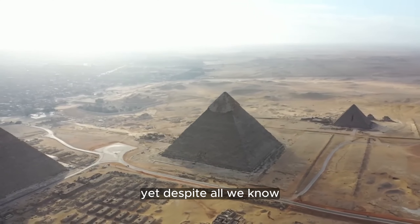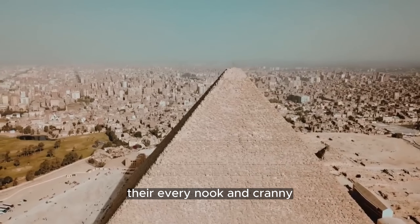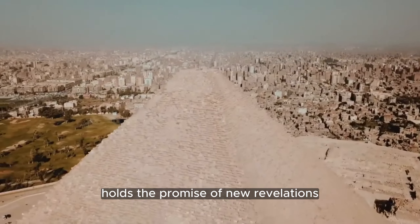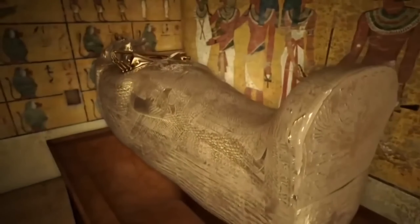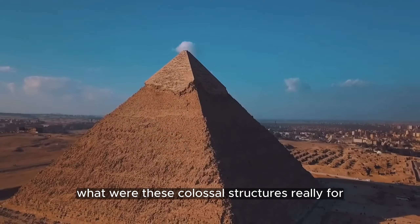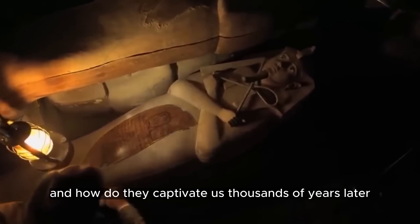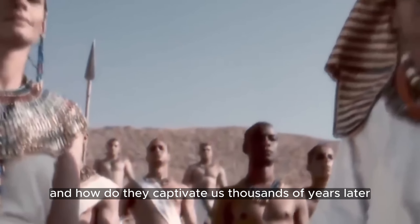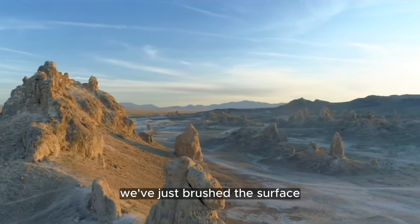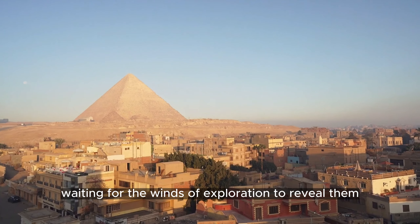Yet, despite all we know, the pyramids remain shrouded in mystery. Their every nook and cranny holds the promise of new revelations — hidden chambers waiting to be discovered and unexplored passages leading to long-forgotten treasures. What were these colossal structures really for? How exactly were they built? And how do they captivate us thousands of years later? We've just brushed the surface; there's much more buried beneath the sands, waiting for the winds of exploration to reveal them.